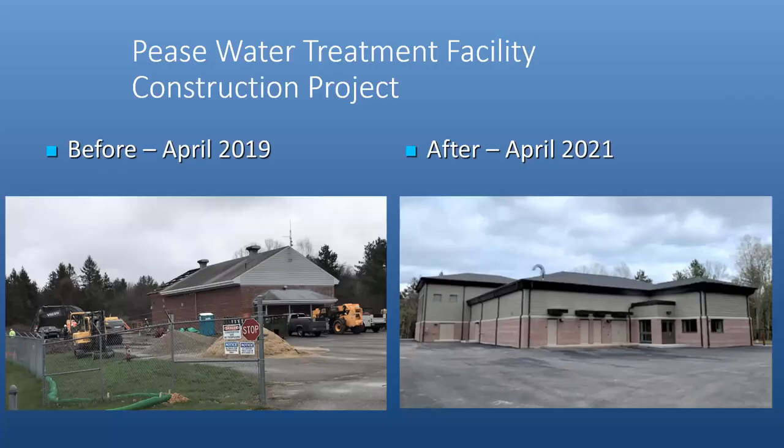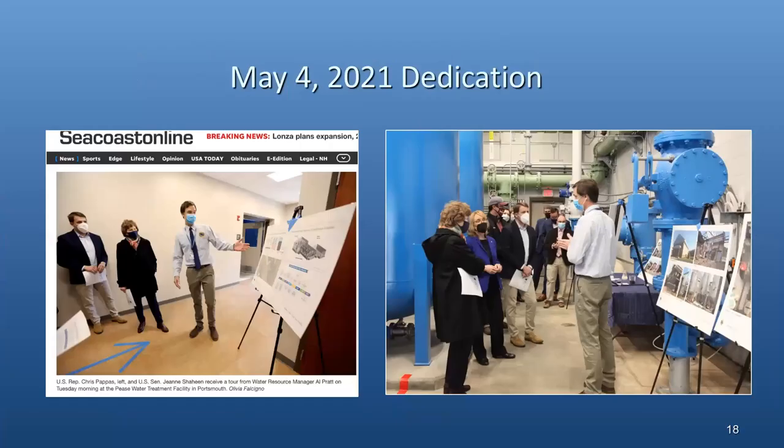Seven years later, we have a full treatment system in place. After much piloting, study, and design, we built a facility. What you can see on the left is when construction started in April of 2019, and on the right when it was completed in 2021. We're fortunate to have shared this with a dedication attended by city staff and our representatives, including Senator Shaheen, Senator Hassan, and Representative Pappas.